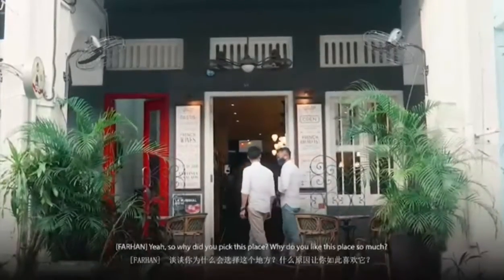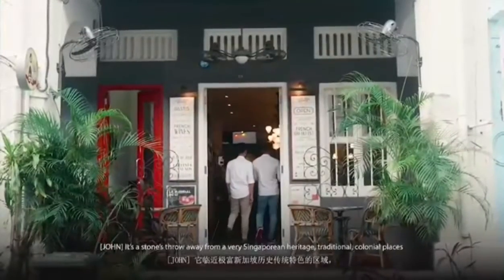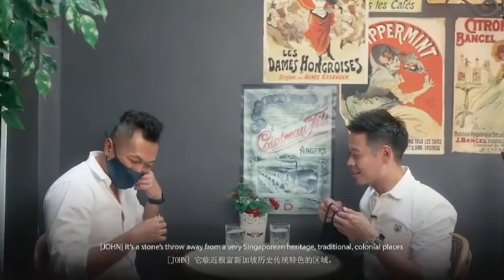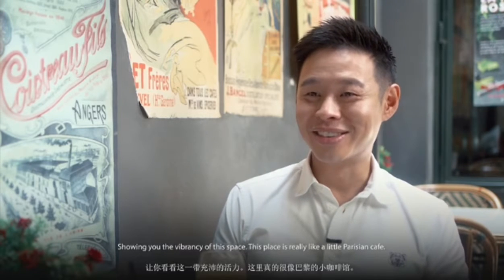Why do you pick this place? Why do you like it so much? It's a stone's throw away from very Singaporean heritage and the colonial places. And then of course we just came from Blue Ginger, so I wanted to take you somewhere totally different, showing you the vibrancy of this space.